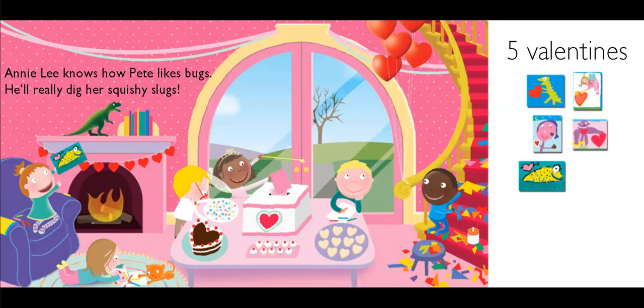Annie Lee knows how Pete likes bugs. He'll really dig her squishy slugs. He will like that big bug — that's perfect! Ten friends minus five valentines. Do you know how many they have to go? Five more.